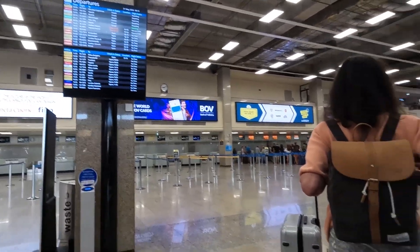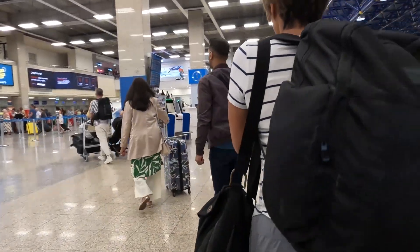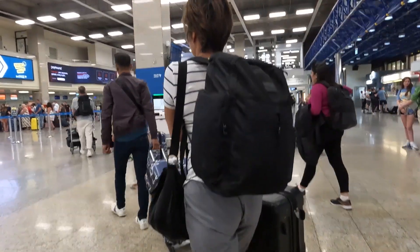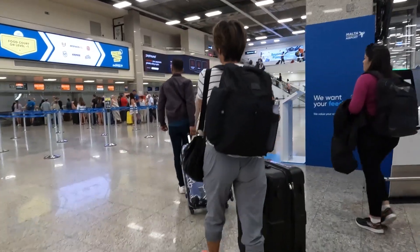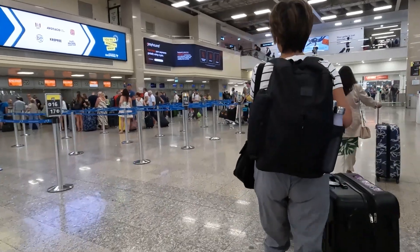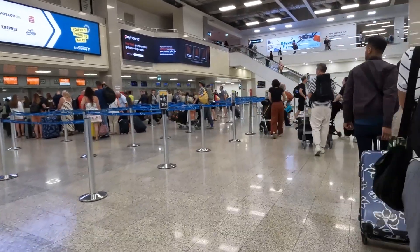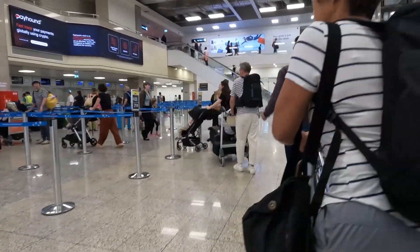There is the screen. We are checking to see that we can check in on aisles 20, 21, 22, 23. So we're gonna head over and go through this departure process. We are on our way to Gatwick in London, England. We've had a beautiful week here in Malta.